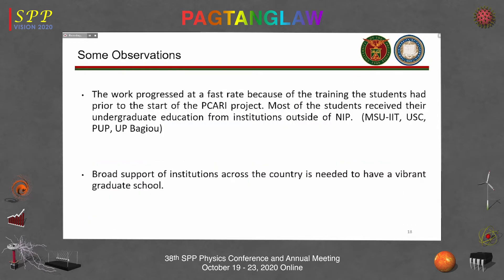We were able to do this work because the students had prior training in device fabrication before the PICARI project, though on a different material. When they went to Berkeley, they saw the same machines, now applied to graphene. What I'd like to point out is that you need broad support of institutions across the country to have a vibrant graduate school. Students will come from many sources. SPP has grown over the years, and it would be very nice to work with institutions like Batangas State University and CLSU, though some smaller institutions may still need support.